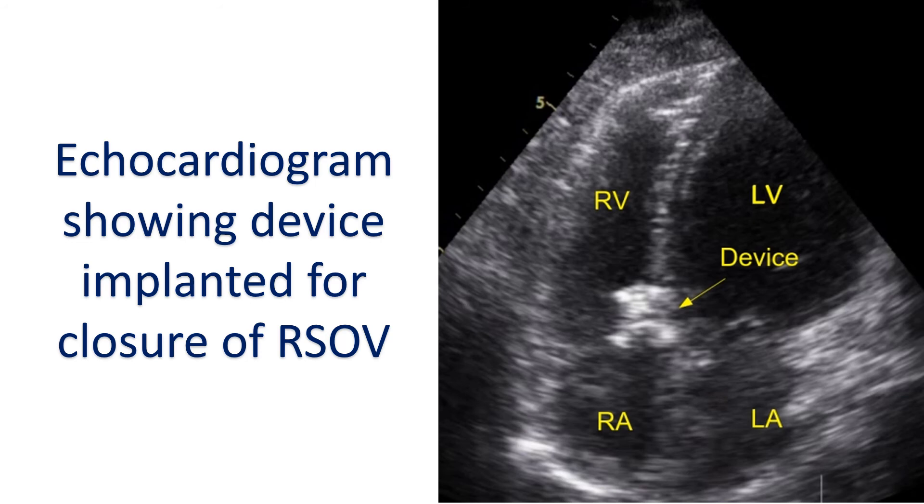Two patients had residual leak and there was one case of device embolization — dislodgement of the device and movement along with the blood circulation into another region. In one case, there was device-induced severe aortic regurgitation. Associated ventricular septal defect was closed simultaneously in one patient. Three patients were referred for surgery.